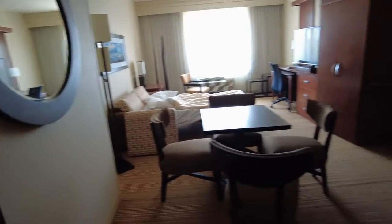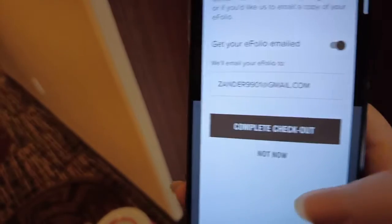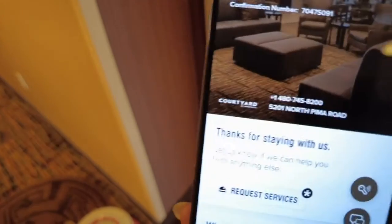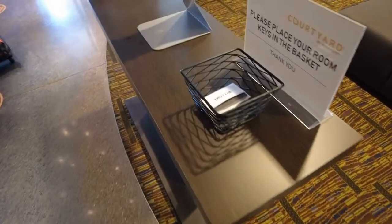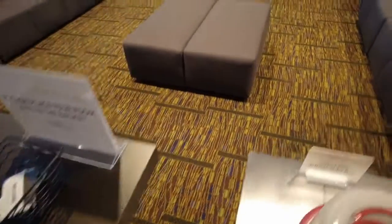We are saying goodbye to room 353. I just check out on the phone — once you've done your online checkout, you come down into the lobby and just leave your room keys there, and that's it, we're done. Goodbye Courtyard Marriott by Salt River — it was fun. Just like that, the weekend has come to an end.